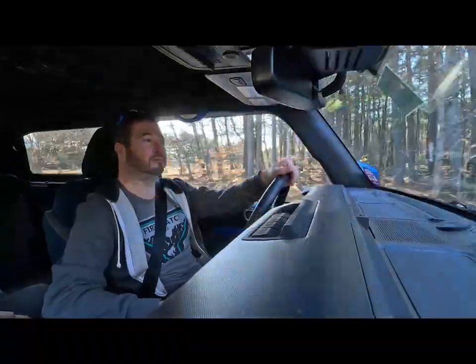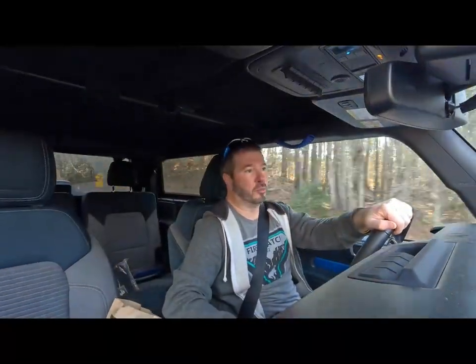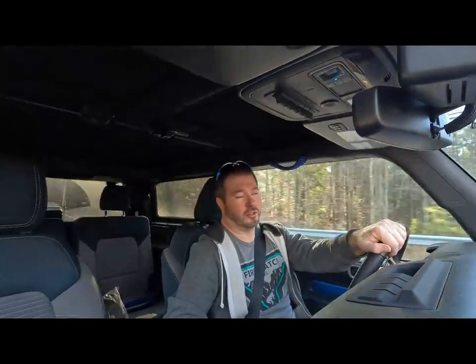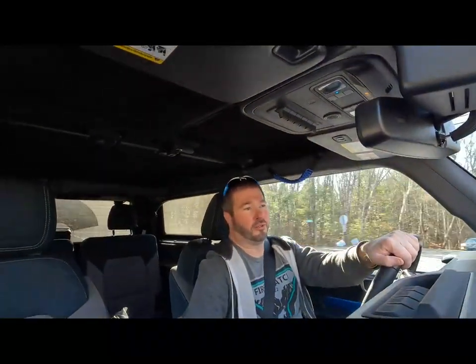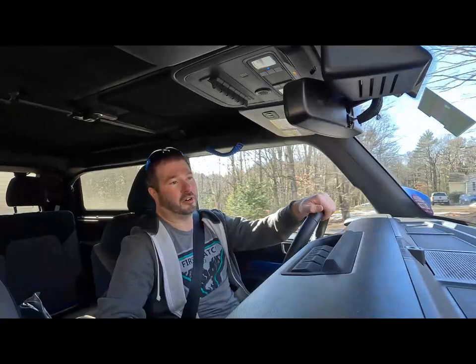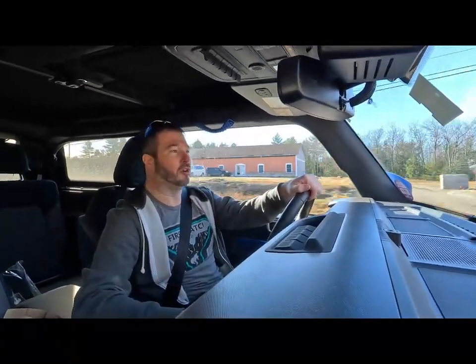If you enjoyed the video and made it to the end, I'd appreciate a like. I primarily focus on my 2004 Cobra on this channel, so if you want to see more of that, make sure to subscribe. I do stuff on the Bronco from time to time, but it's mostly the Cobra. Thanks for watching.